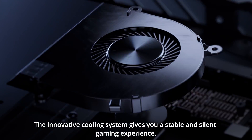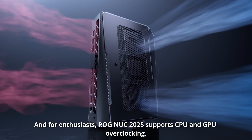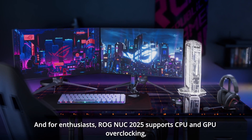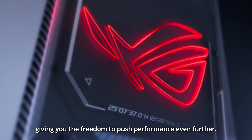This quality system gives you a stable and silent gaming experience. The ROG NUC 2025 supports CPU and GPU overclocking, giving you the freedom to push performance even further.